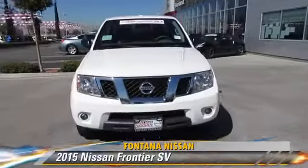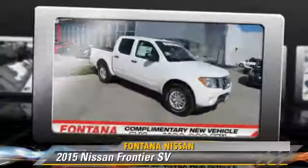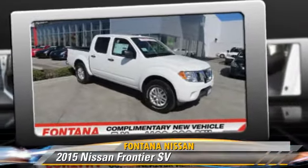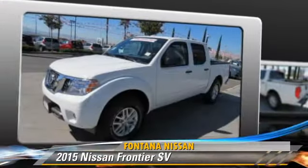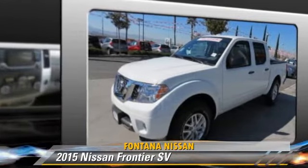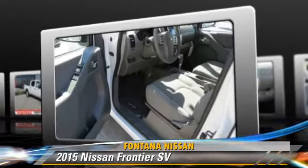Powered by a 4-liter V6 engine, this vehicle is well-equipped. This Nissan features privacy glass, powered door locks, and tilt wheel. Safety features include side airbags, traction control, and ABS.